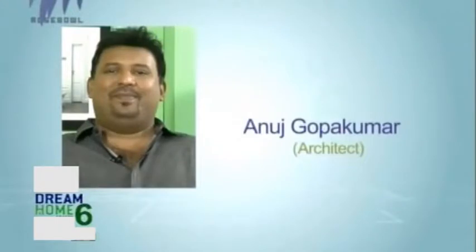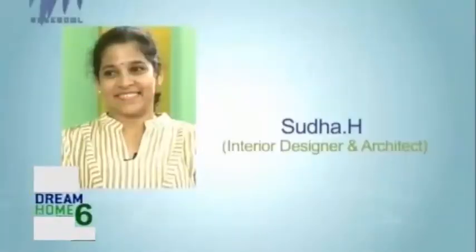Welcome to PolyCab India's Number 1 Cable & Wires Company Dream Home Season 6. It gives me immense pleasure welcoming each one of you to join us in the journey of finding the most beautiful homes in Kerala. With us on our panel, we have Anush Gopukumar, the Chief Architect of Kumar Group, and Sudha, Architect and Interior Designer from Swasti. We have a very beautiful home from Pallikara, it's called Muttam Total House. Let's take a look at this house.